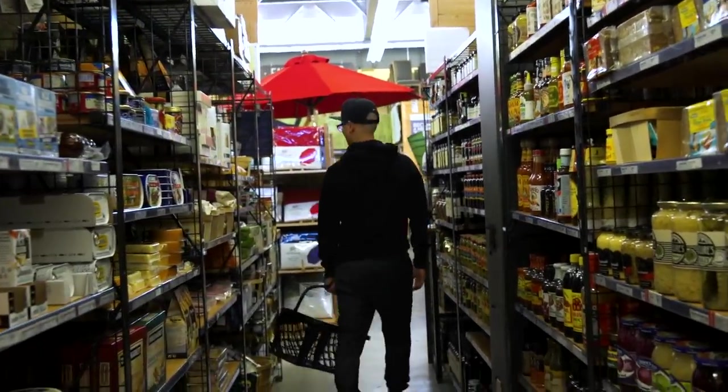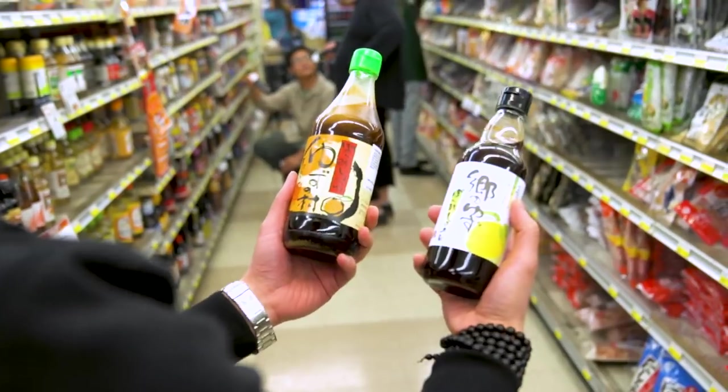Pick one product to redesign the entire package for. Here are some requirements: you cannot change the logo — resist the temptation, that will disqualify you — and you can't change the colors; you have to be true to the brand colors. You can change typefaces, materials, and finishes. Everything else is fair game. I'll judge it on: will this appeal to a higher-end and mainstream audience? Does it have appetite appeal? Will it stand out on the shelf? Does it show off the product features and benefits? And is it appropriate?